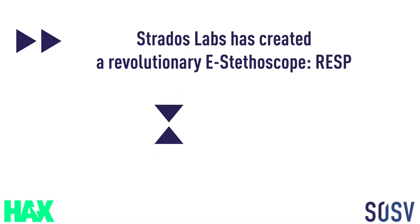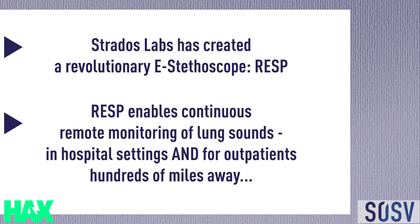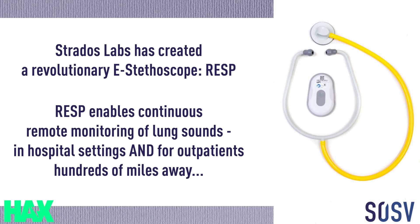Stratus Labs has created a revolutionary e-stethoscope called RESP. RESP enables continuous remote monitoring of lung sounds in hospital settings and for outpatients even hundreds of miles away.